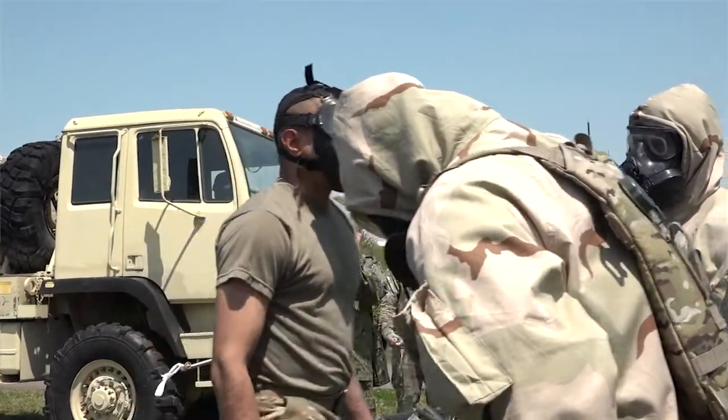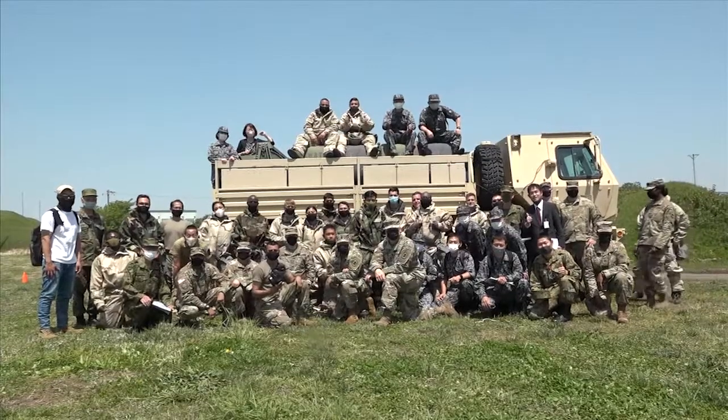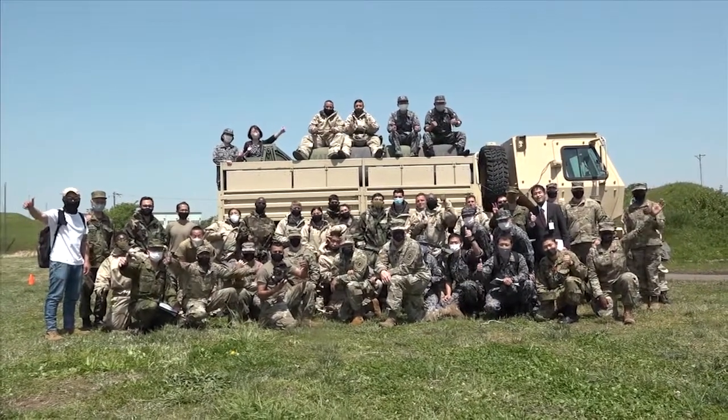C-BURN is life, C-BURN is everything, and C-BURN rocks. Reporting for US Army Garrison Japan, C-BURN — I'm Aya Watuji.